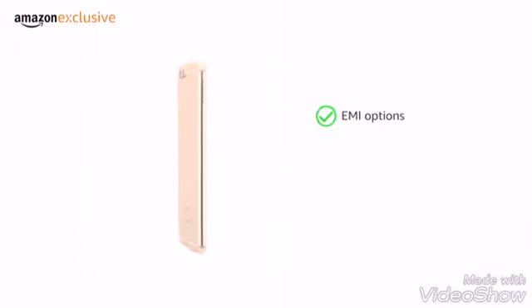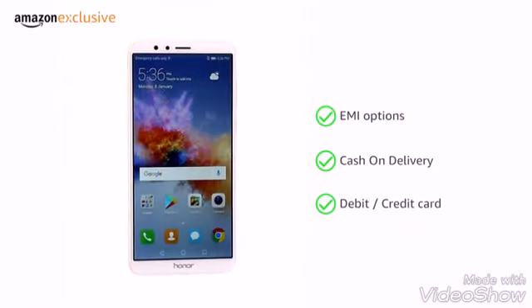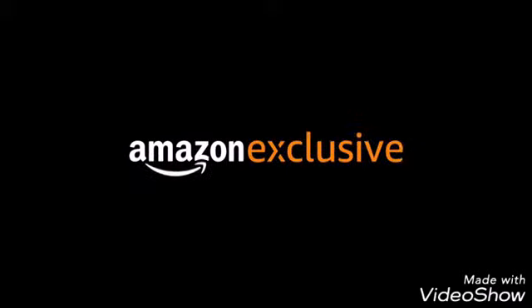The phone is made available through various EMI options, cash on delivery, and payment through your debit or credit card. An Amazon exclusive.